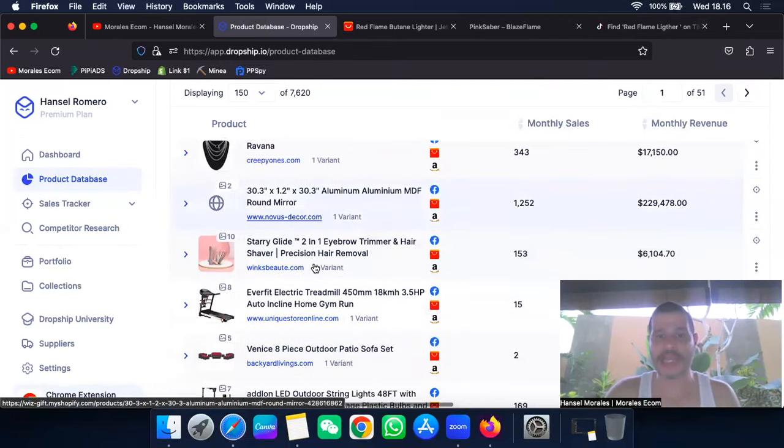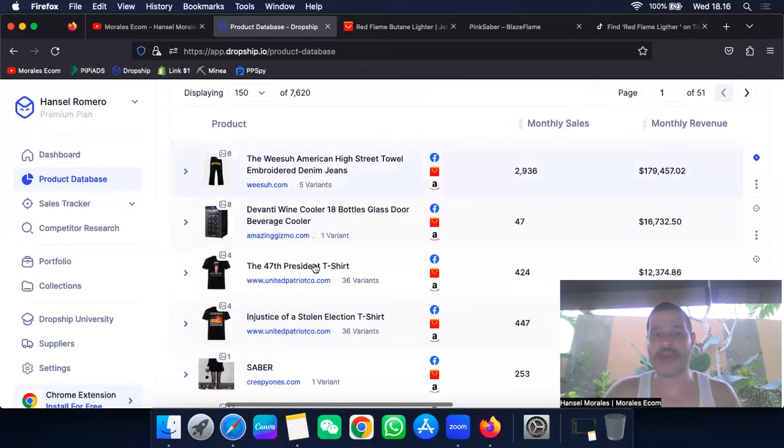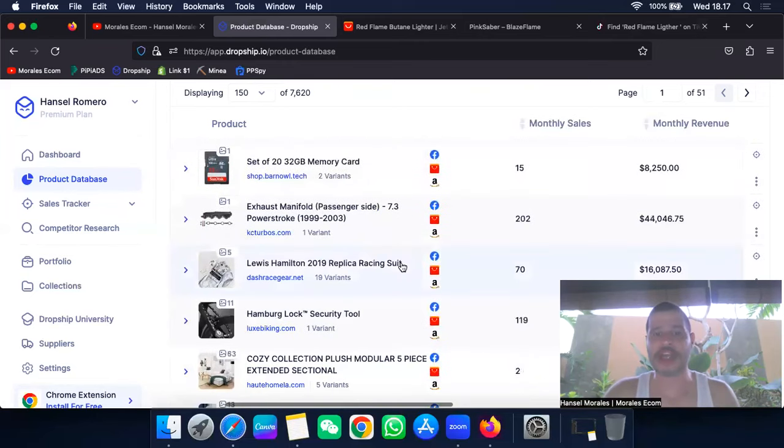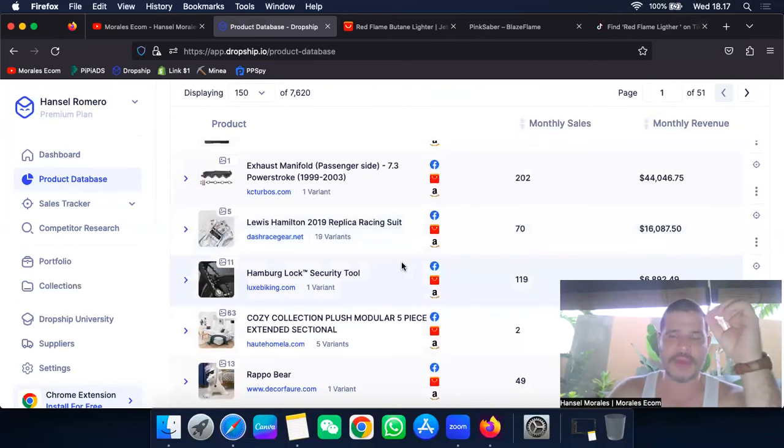If you do the right filtering, you can find amazing products here. A lot of my products come from this platform because not many people are talking about it. I find products here first, then go show them on PP Ads. This is an amazing way to track and find winning products with their product database. When you click in, you can also do competitor research — see how many other people are selling the same product.